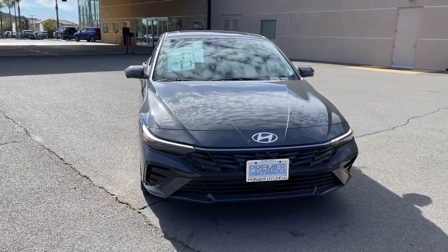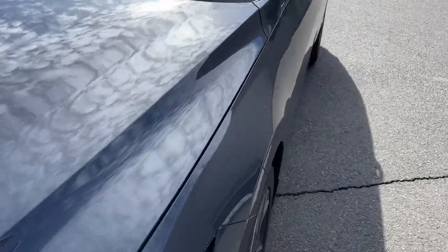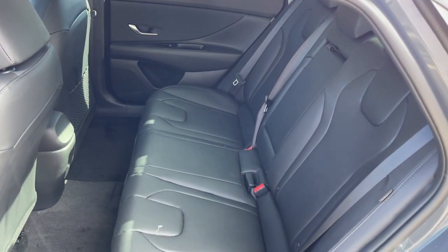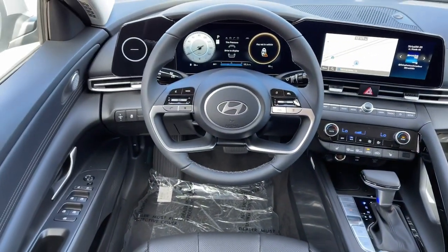These are just some of the great options this vehicle comes with: Apple CarPlay and/or Android Auto, keyless entry, moonroof, navigation system, satellite radio, heated mirrors, dual-zone AC, steering wheel audio controls, power driver's seat, and alarm.